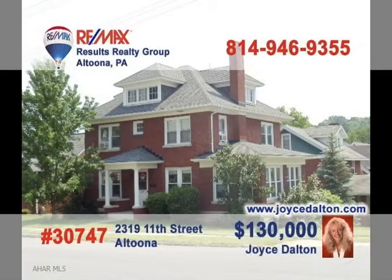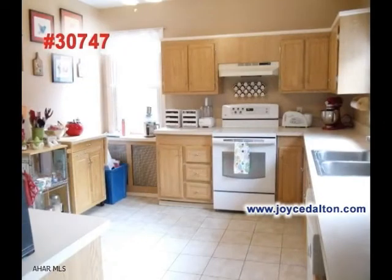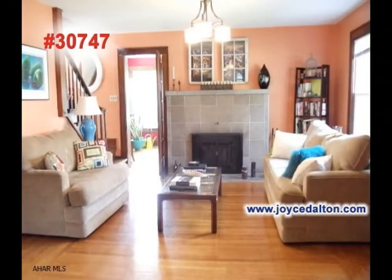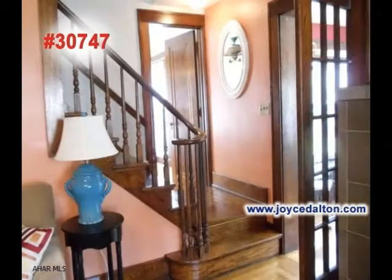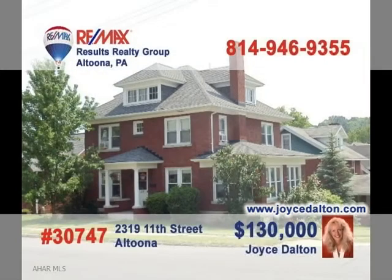Contact RE-MAX Hall of Fame Realtor Joyce Dalton right away to see this spectacular Altoona home on a corner lot. The modern updates in the kitchen are sure to please any gourmet. And what better place to serve those elegant meals than in this dining room? The natural woodwork and fireplace in the living room add an extra level of charm. A classic style wooden staircase leads you to the home's four bedrooms. Go to JoyceDalton.com for all the details.